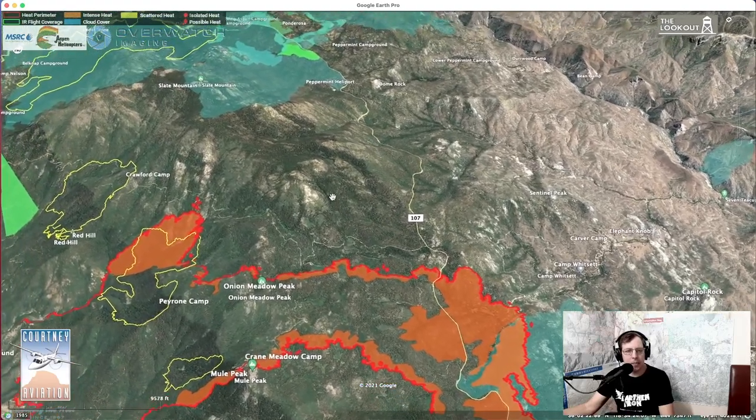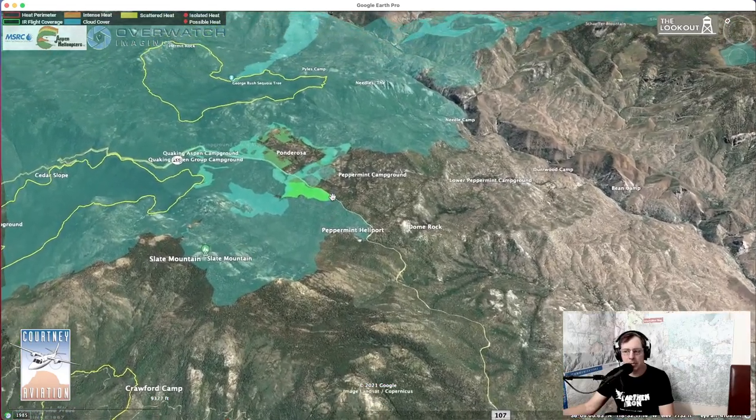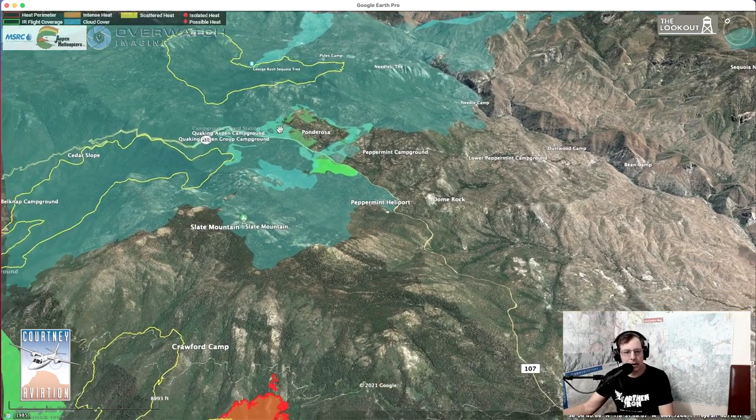Some good news is that Ponderosa — a community to the northeast of the fire — is pretty much surrounded by recent burns, including prescribed fires. These white shapes are fuel thinning projects that have been completed, so Ponderosa is almost completely surrounded by protective fire history. That really reduces the likelihood of this fire coming hauling in.